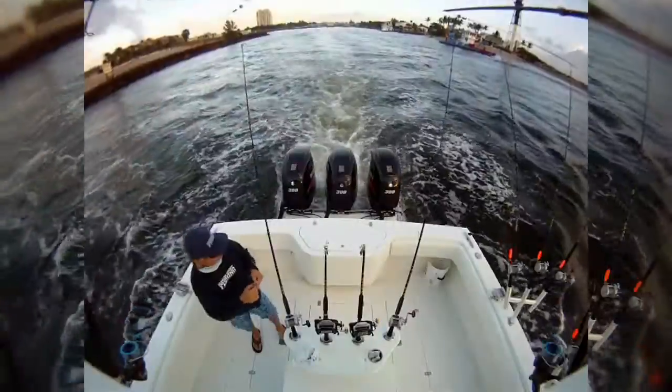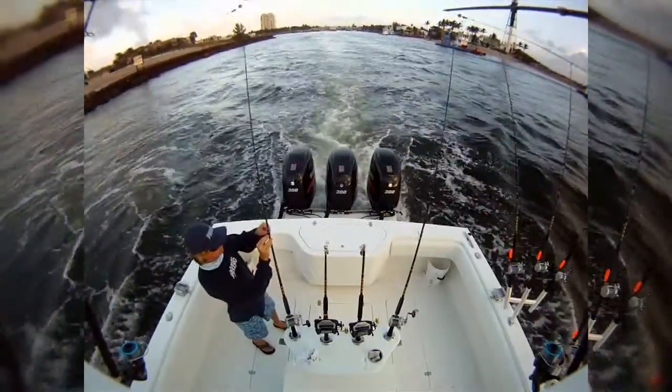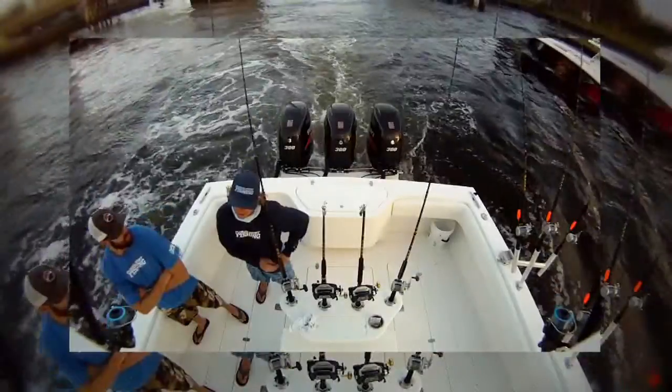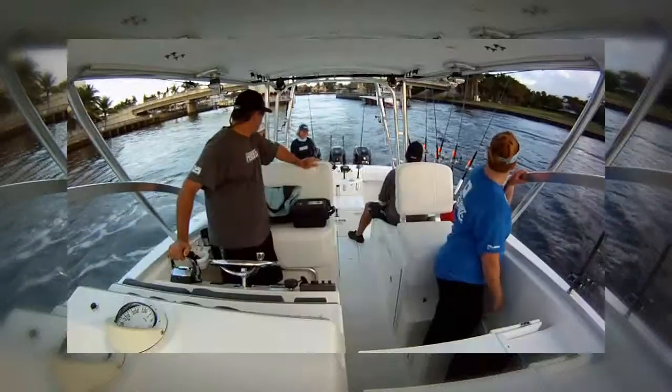Hi, and welcome to another episode of Florida Sportfishing Television for the Avid Angler. We're just leaving Hillsborough Inlet here on an early fall morning. Looks like we've got some nice conditions. We're going kite fishing — hopefully we'll encounter a couple of sailfish, maybe some dolphin. The bite's been challenging lately, but we've got a live well full of bait and the whole crew on board. Stay with us. Let's see if we get hooked up.